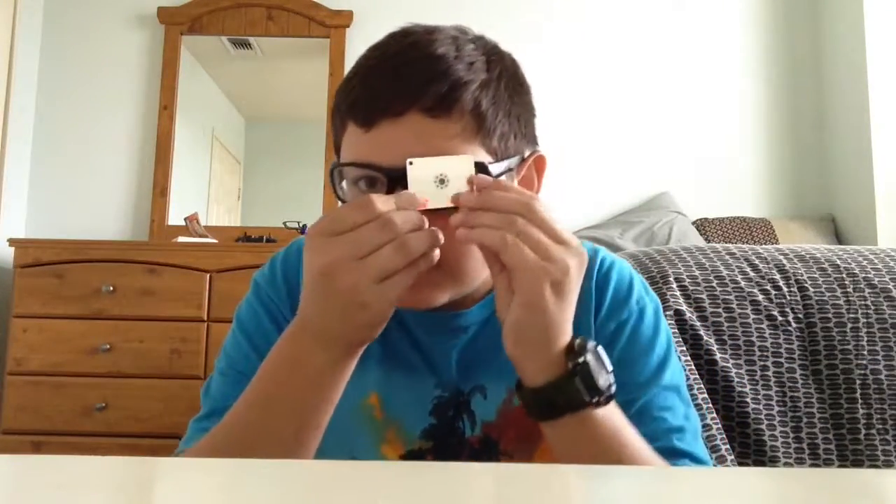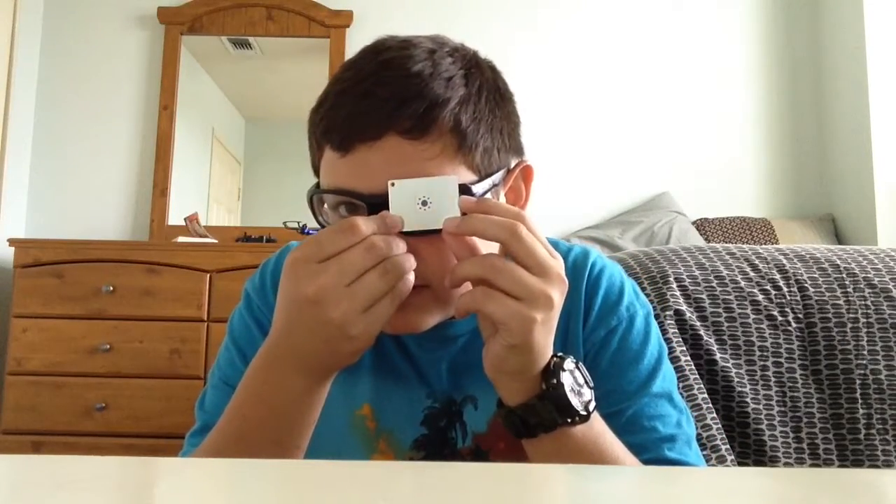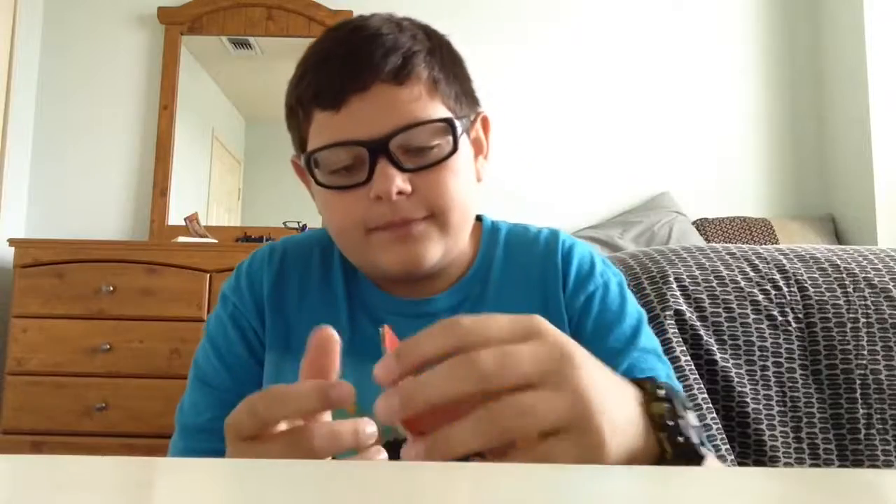It's for headaches — it's pretty much like Advil. I have a little signal mirror, just looking at you right now. It's also a Survive Outdoors Longer product.